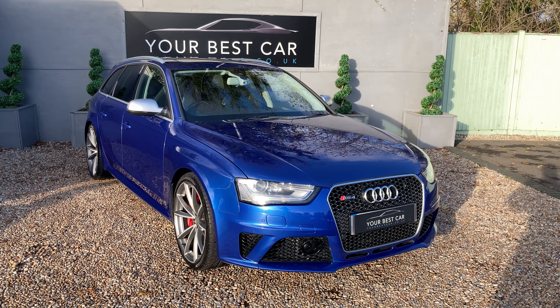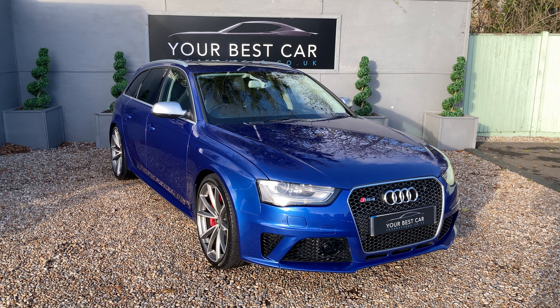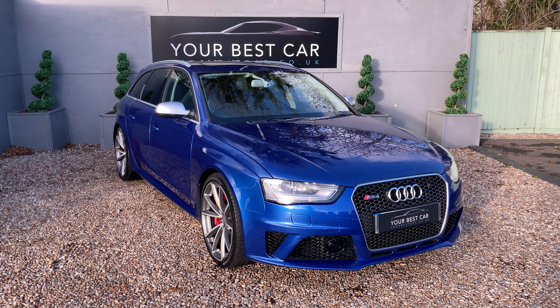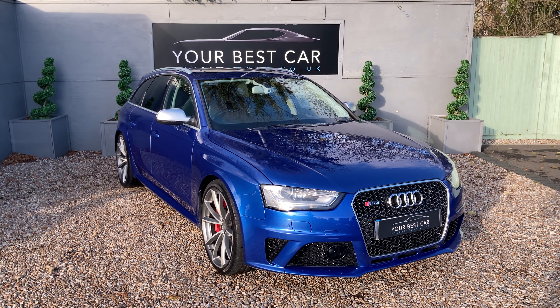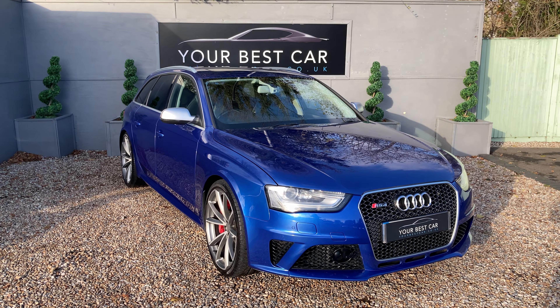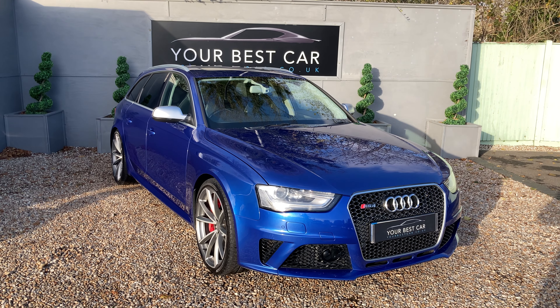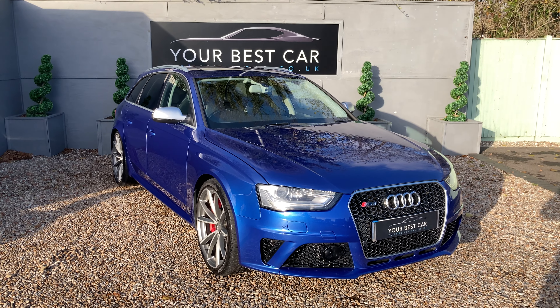If you're interested you can give us a call on 01580 712 115 or you can send us an email at sales@yourbestcar.co.uk. We are also accepting cryptocurrencies as part of your deposit, part payment or full payment, so please do get in contact with us if that's something you'd wish to do. Thank you very much for watching!